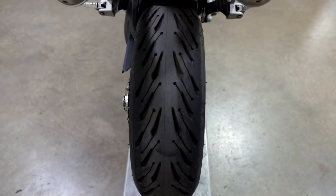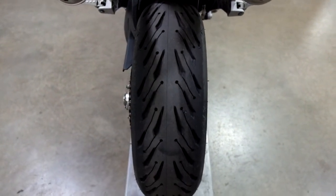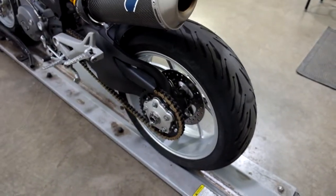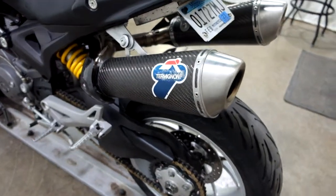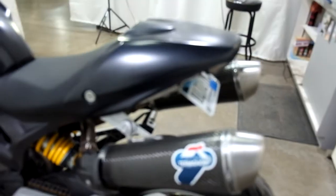Rear tire appears to be in really good shape — looks like there's plenty of miles left on that. And again, the twin Termignoni pipes and passenger seat cowl.